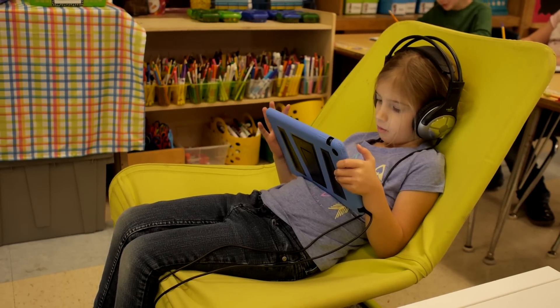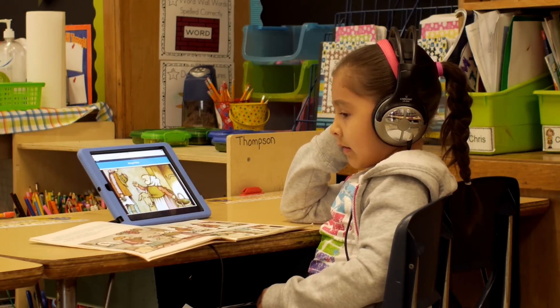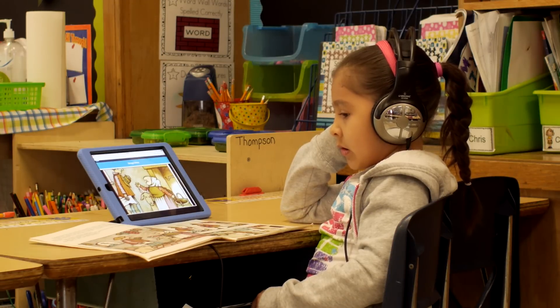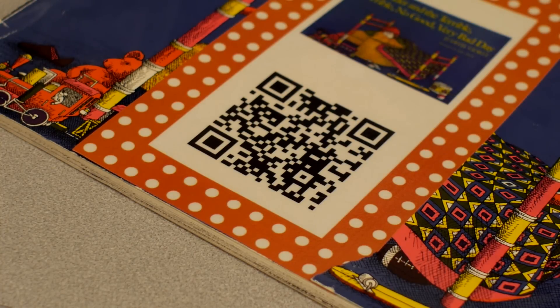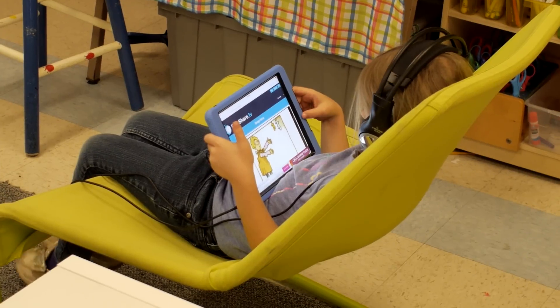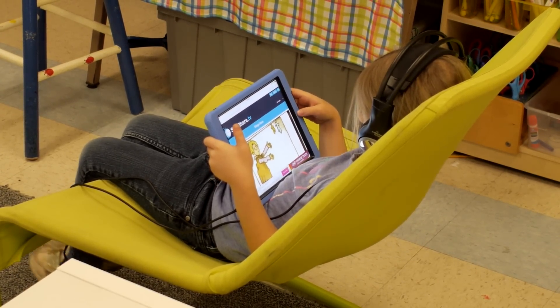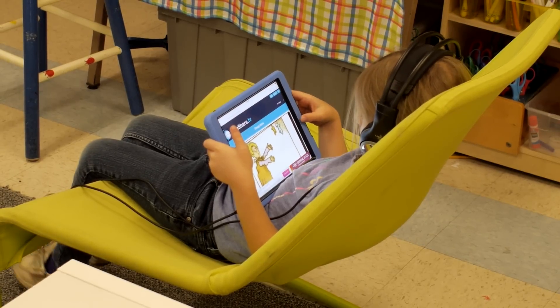My next project in the classroom is getting, instead of just listening to authors read stories online, actually getting staff members and parents to read stories as well. That involves parents just recording their voice reading a story sent home to them, and then they send that back to me, I can make it a QR code, tape it right on a book — and not only is that building up my library of books to listen to over the years, but it's also allowing parents to read their kids stories in class, which they just love.